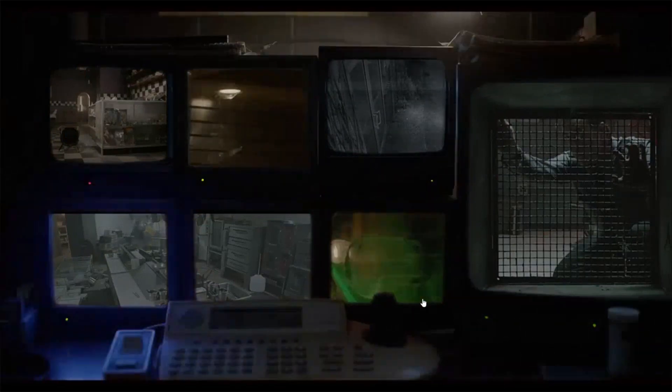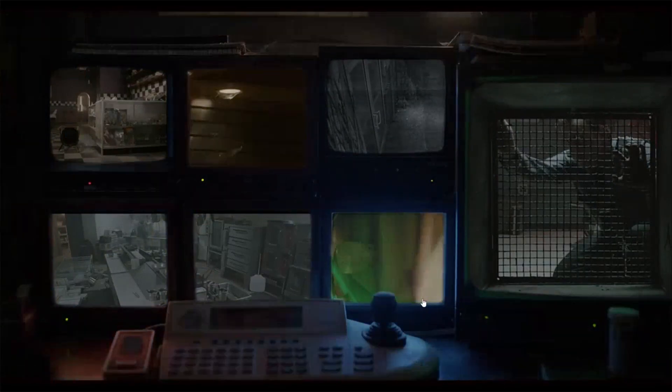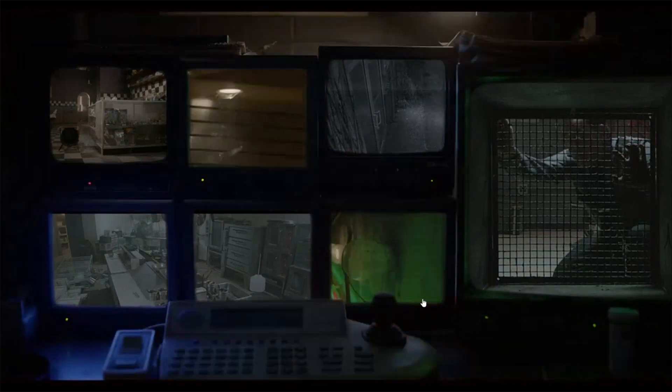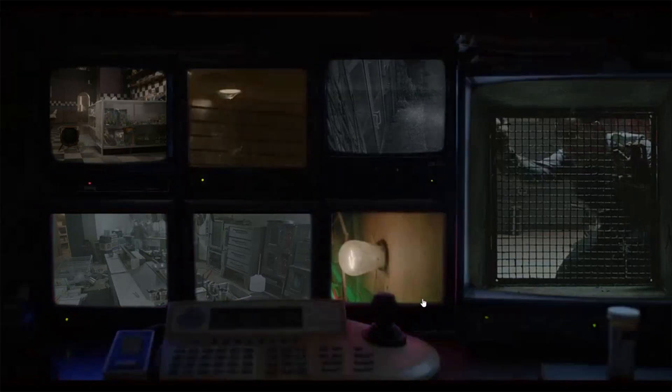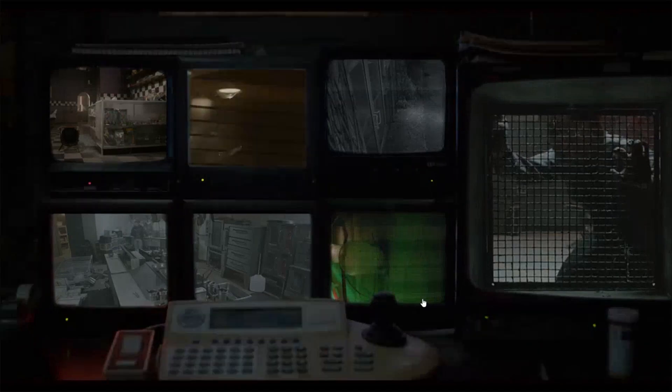Oh, is that the night guard — the original night guard? There's some more footage of the kitchen. Whoa, that was a cool shot of Bonnie!